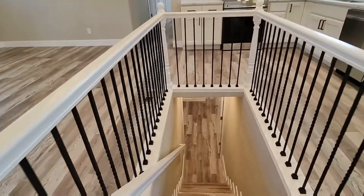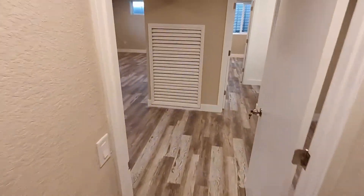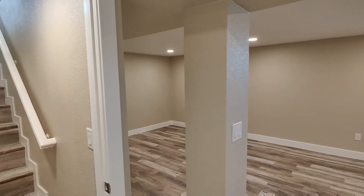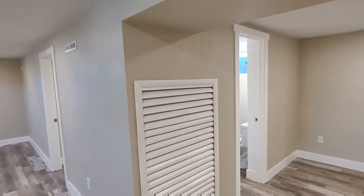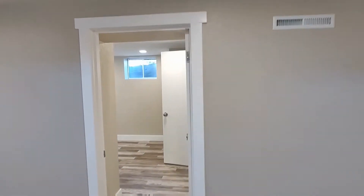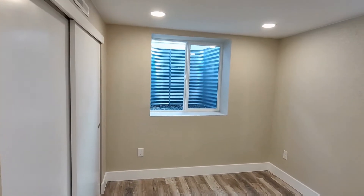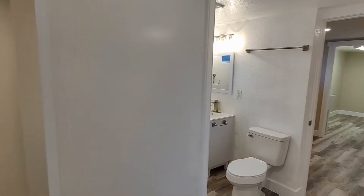Heading back in and going down the stairs is going to bring us to that finished basement. This basement is also going to have a bedroom, a bathroom, and a laundry room. That bedroom is right through this door, and it does have en suite access to that bathroom.